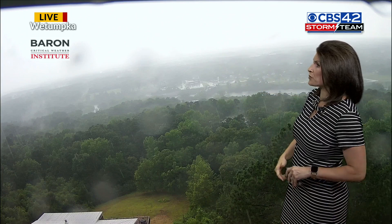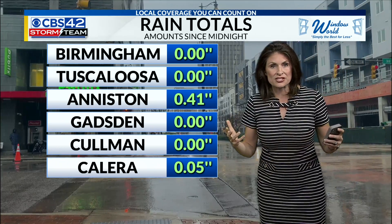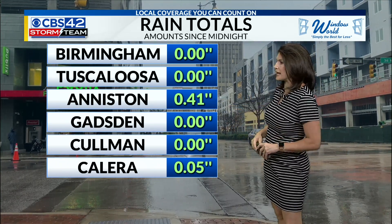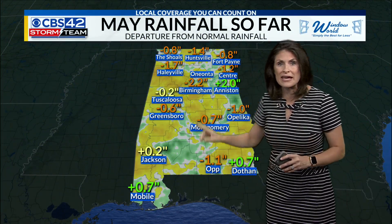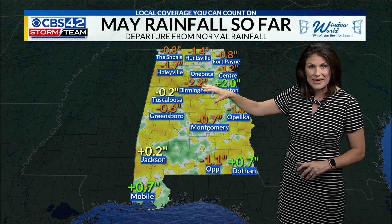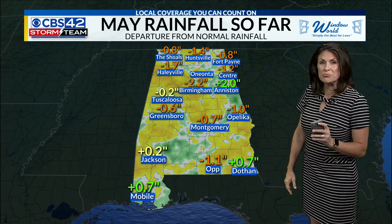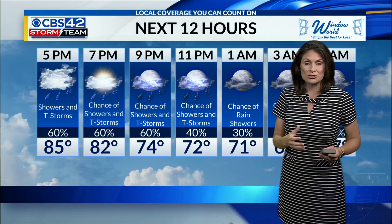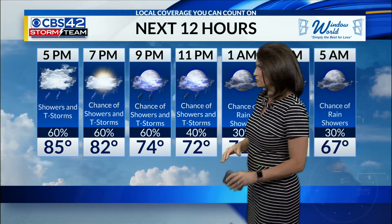This is a live look from our Baron Critical Weather Institute camera down there where that heavy rain is falling. And as we've talked about with these thunderstorms, these can be isolated batches of heavy rainfall. Anniston today has had just about a half of an inch, but overall for the month of May, Anniston is actually seeing a surplus of two inches. But just down the road in Birmingham, we're at a deficit of over two inches. So it truly depends on where these thunderstorms bubble up in the afternoon and who sees heavier rain than others. This is not going to be evenly distributed rainfall amounts.